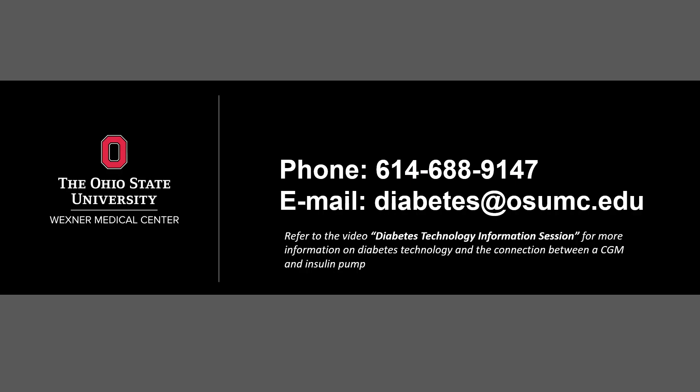Please refer to the next slides for contact information and frequently asked questions. If you are interested in learning more about diabetes technology or the connection between a CGM and an insulin pump, this can be found in the video titled Diabetes Technology Information Session. We thank you for your time and look forward to working with you.